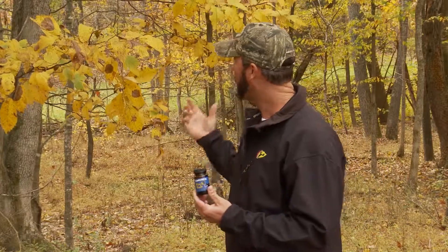Guys, you can see the leaves changing behind me and how beautiful it is. You know what it makes me think of? The rut. Any time I see this color in the woods, I know that the rut's right around the corner.